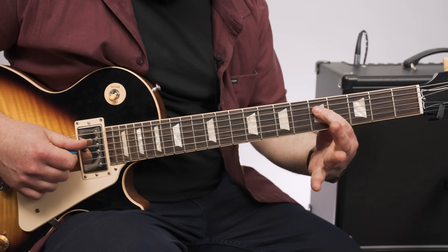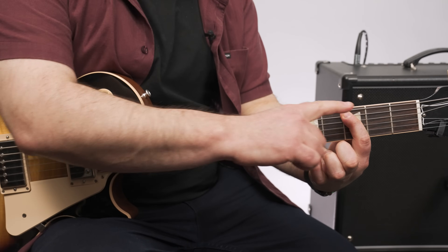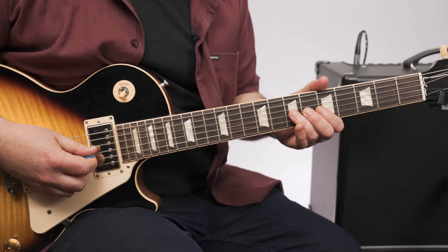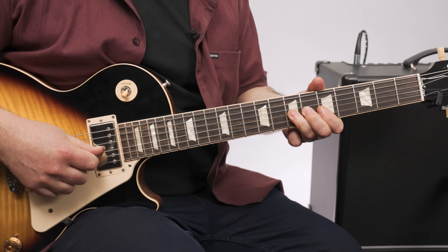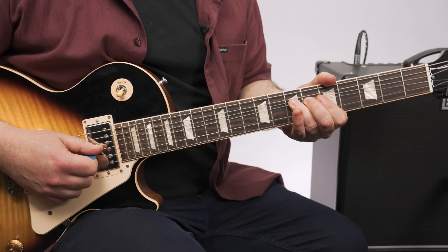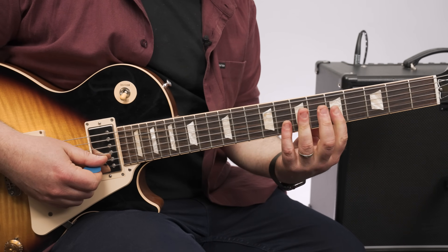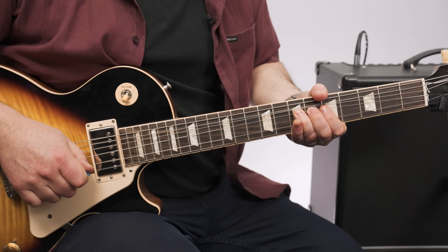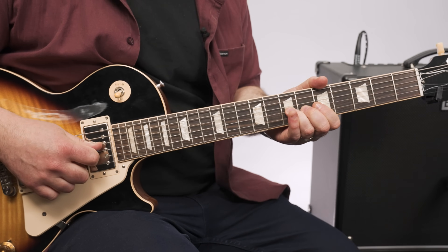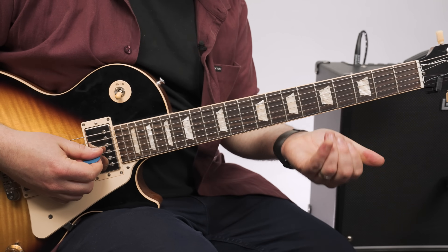Five, seven, five on the D, then slide with the ring finger from seven to five so your index can be on the third. Back to the seventh fret G string — just right there in that zone. And then we're going to transition to the tenth fret B. The second phrase actually starts with a bend.